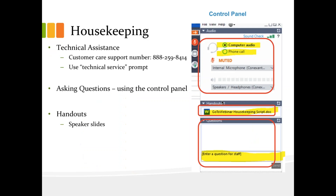Hello everyone, and thank you for joining today's webinar. Before we get started, I would like to go over a few items so you know how to participate in today's event.